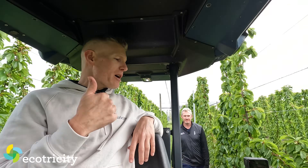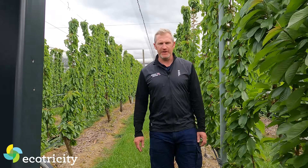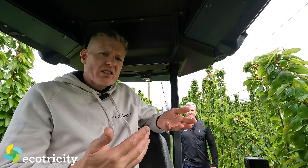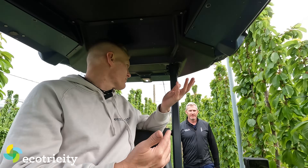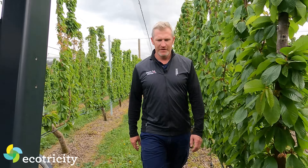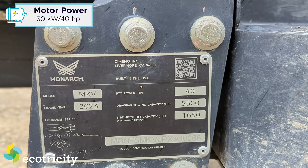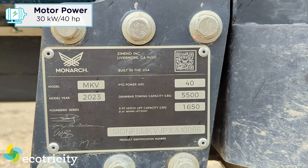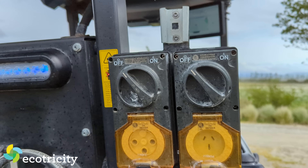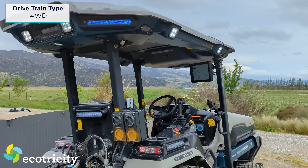Tell me some tech specs. How much does this thing weigh? It weighs about two and a half tons — a little heavier than a diesel equivalent, but it is what it is. Is it still a usable tractor? This is a 40 horsepower equivalent tractor — the size that most vineyards and orchards need. It will do all the tractor stuff you'd expect. It'll pull three and a half tons, we can lift up almost a ton on our arms, full four-wheel drive, really stable and really quiet.